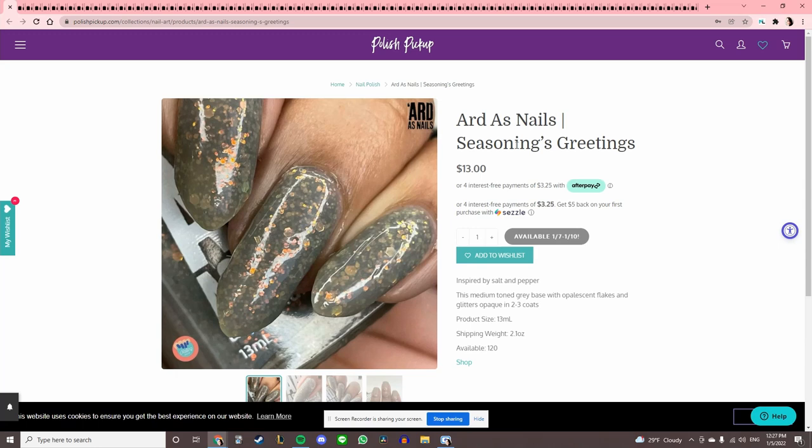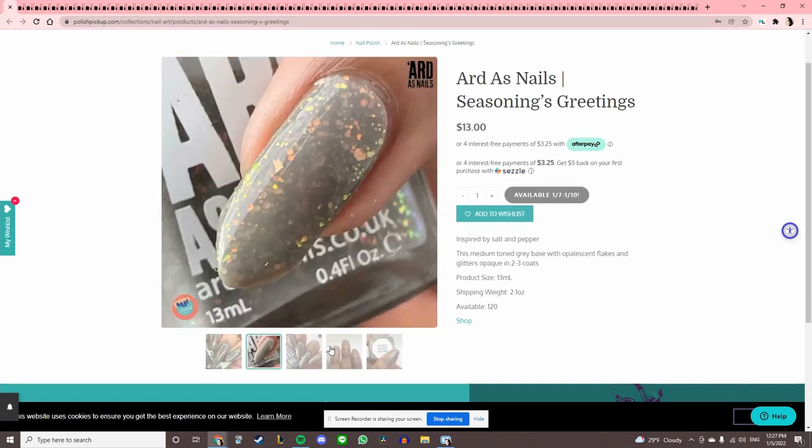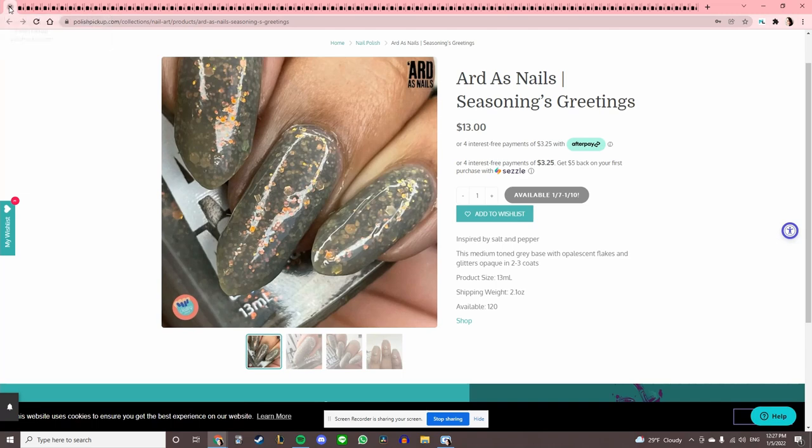This is Art is Nails 'Seasonings Greetings,' inspired by salt and pepper. I like it, I think it's pretty. However, I did just buy something from Live Love Polish that looks similar, so I'll pass.